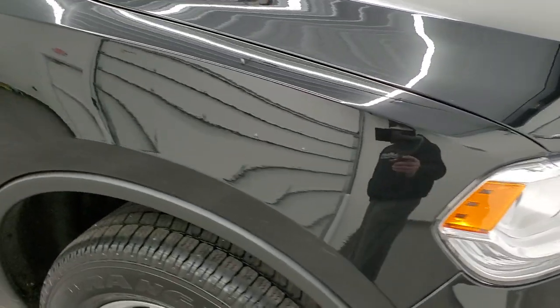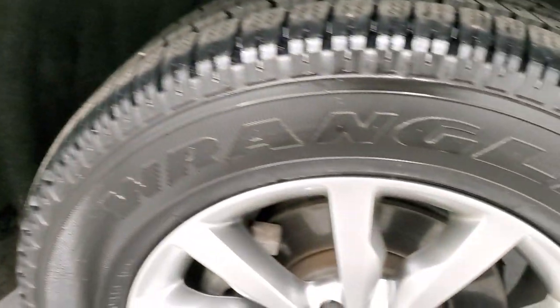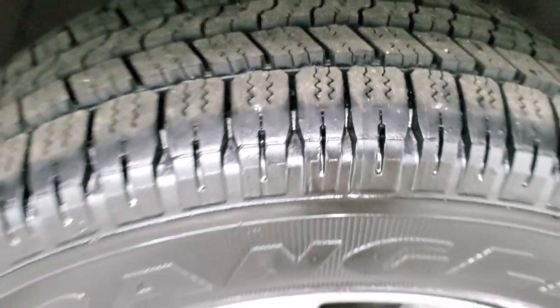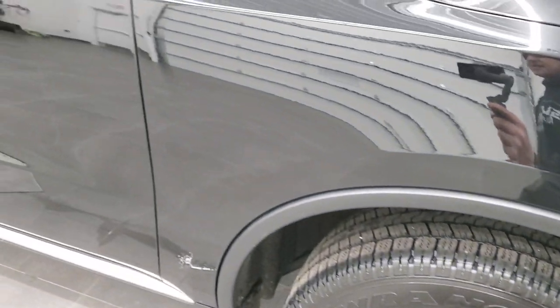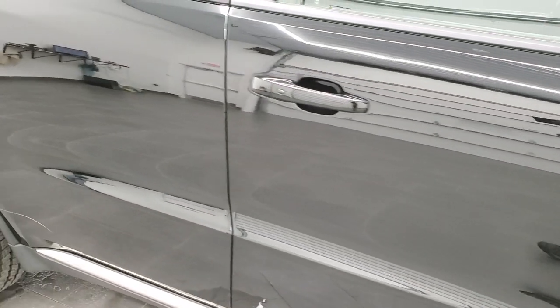The passenger side front fender has no dents or dings, and the passenger side rim has no scuffs or scrapes. That tire is also brand new. Down this side of the vehicle, take note of how clean the body is, how reflective and mirror-like that paint is.